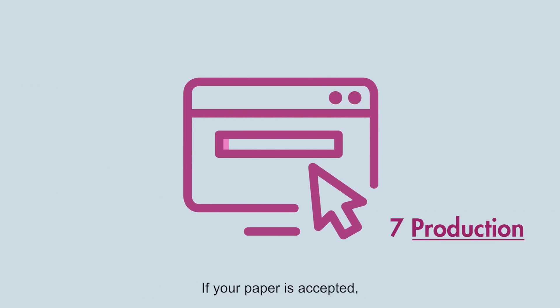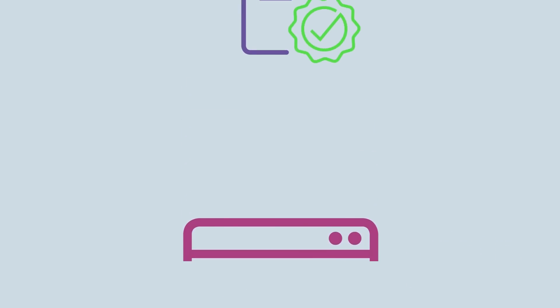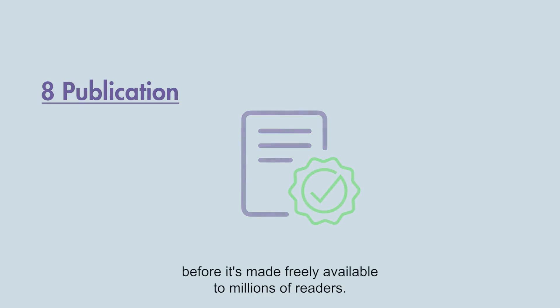If your paper is accepted, it will be prepared for online publication and you will receive a proof. Once your paper is ready, we'll let you know the publication date before it's made freely available to millions of readers. Ready to submit? Click on the link below to get started.